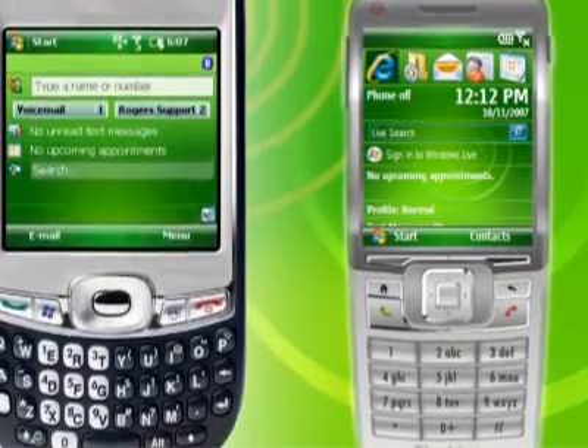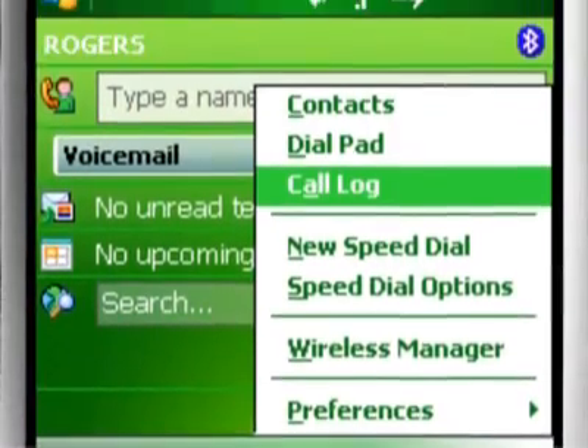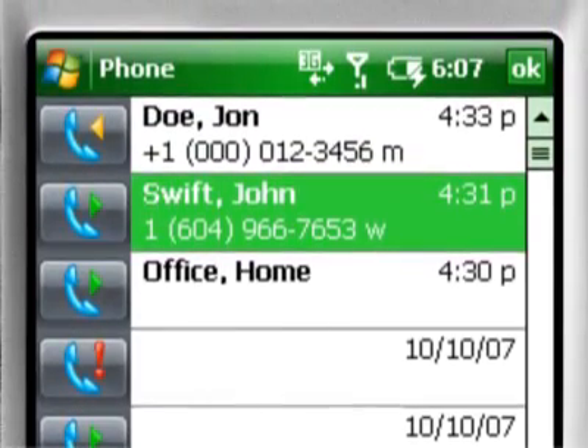The look and feel is improved with a Vista-like interface. An enhanced call history is searchable and can even summarize calls to a specific contact.